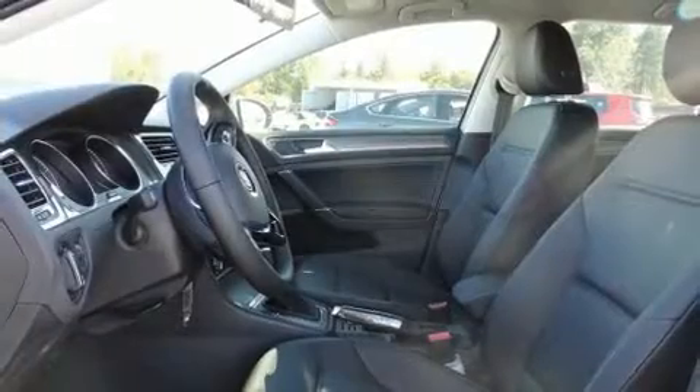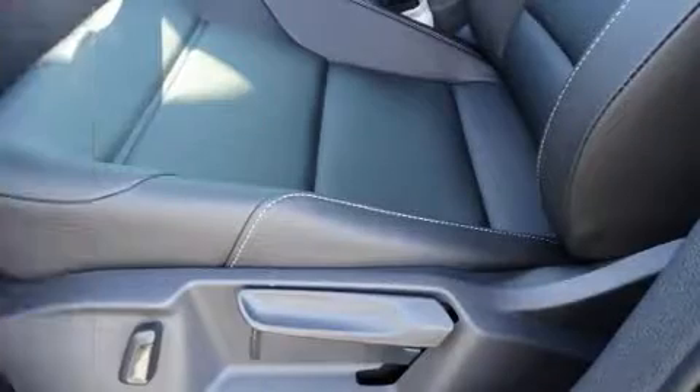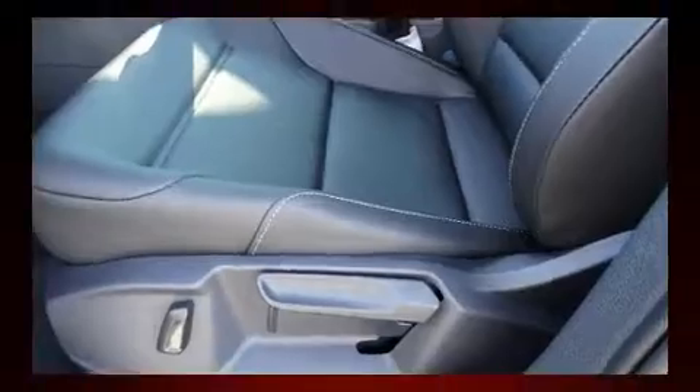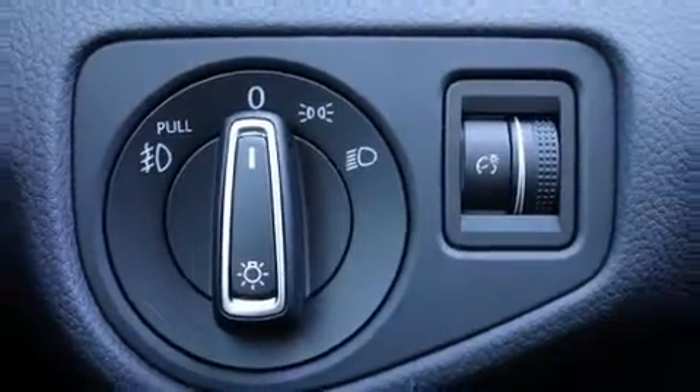Volkswagen also prioritized safety and security with features such as head curtain airbags, traction control, and four-wheel disc brakes with ABS. Brake assist technology provides extra pressure when applying the brakes.